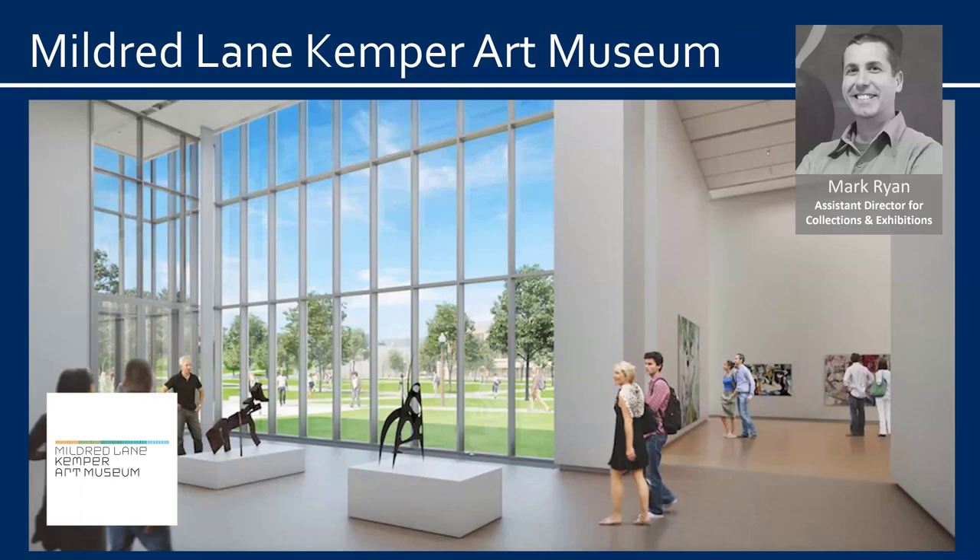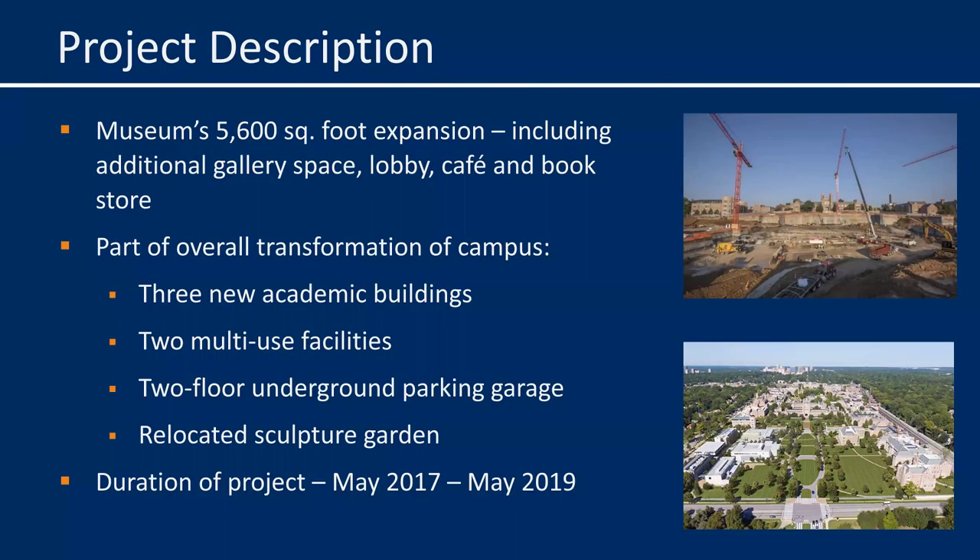Thank you, Frank. I'll start off with just a brief review of our project. The museum is gaining about 5,600 square feet in its expansion, including additional gallery space, lobby, cafe, and bookstore, as part of an overall transformation of the east end of the Danforth campus at Washington University, which includes three new academic buildings, multiple-use facilities, and an almost 800-space underground parking garage and a resituated sculpture garden. The project began in May of 2017 and really surrounded the museum from the get-go. The museum itself finalized preparations in advance of the construction on its own building in early June of this year. We were open and operational for over a year with construction all around us.